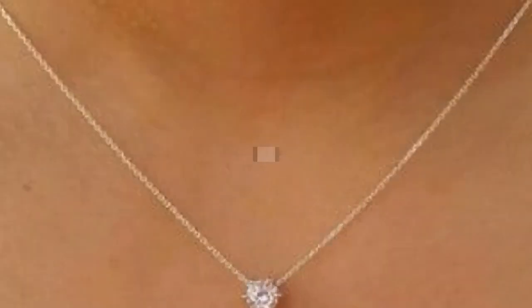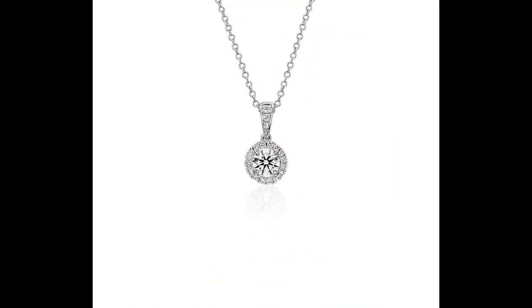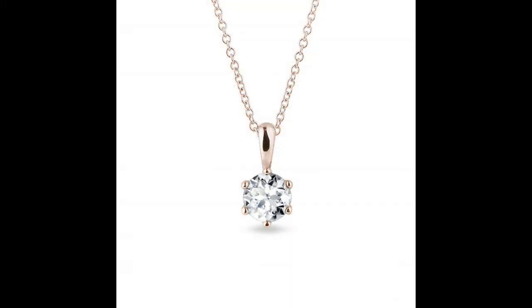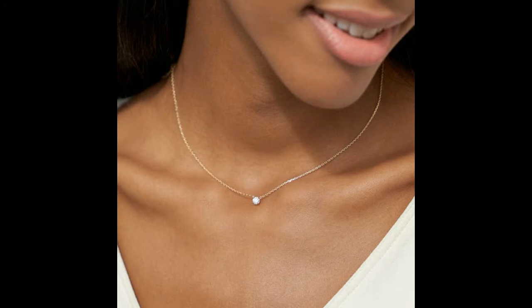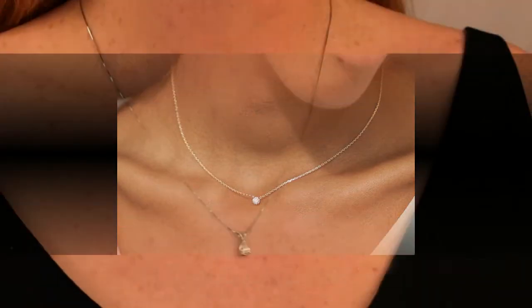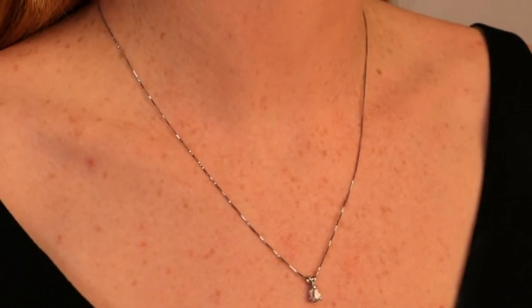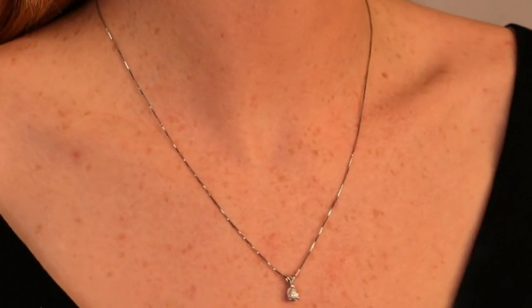Guys, this diamond pendant style is called the best diamond pendant style — unique and fabulous. This video is very important for you guys. Look at this — buy diamond pendant sets online in every country. Diamond pendant prices in the UK, United States, and all countries. Diamond pendant set design images, USA — look at this, guys.